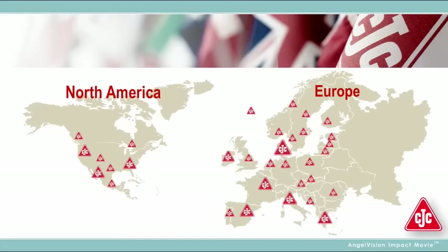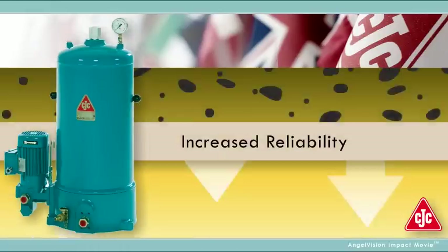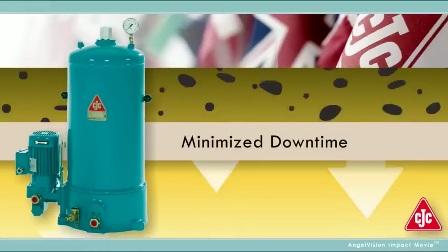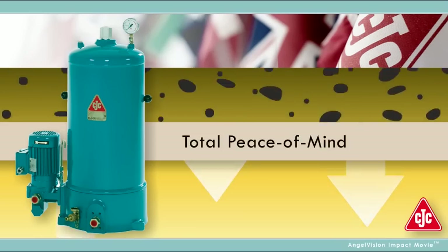As the first and most experienced offline filter company on the market, we've been providing effective solutions for over six decades. It's no wonder nearly every major power company relies on CJC filters today. Increased reliability. Minimized downtime. Maximized savings. And total peace of mind.